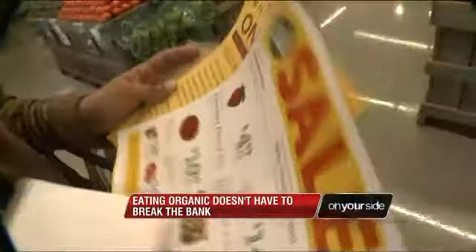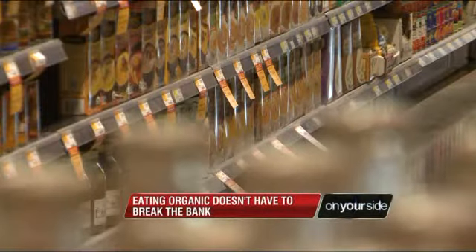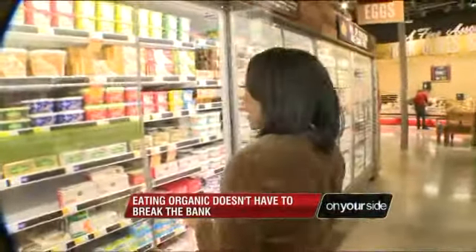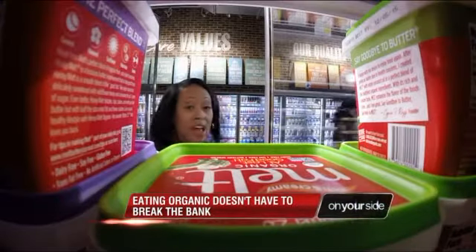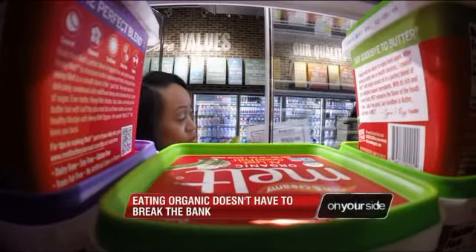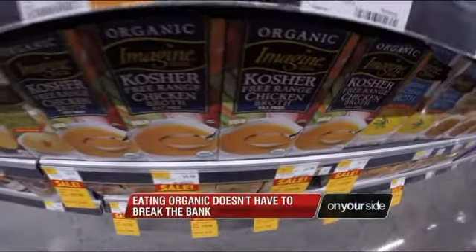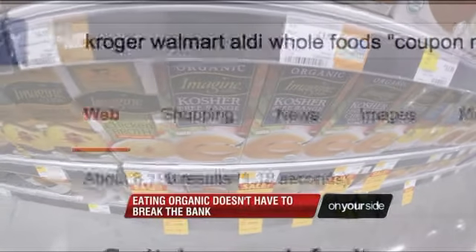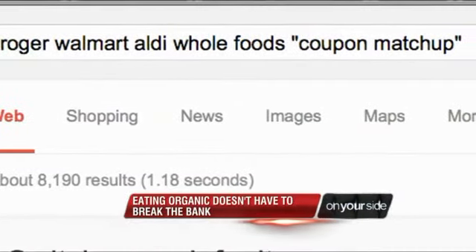Number two: be sure to search for coupons. Contrary to popular belief, coupons aren't just for junk food. Most stores offer their own coupons for organics, and so do product makers. For example, this organic buttery spread costs $3.99 a tub, but after stacking a manufacturer's coupon and a store coupon, it becomes 99 cents. And this organic broth is on sale for $2.50, but a dollar-off coupon knocks that down to $1.50 — a savings of almost three bucks on the original price. I simply Googled the name of the grocery store along with the words 'coupon match-up' to find these deals.